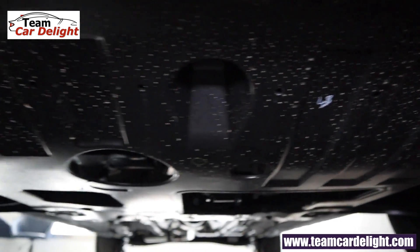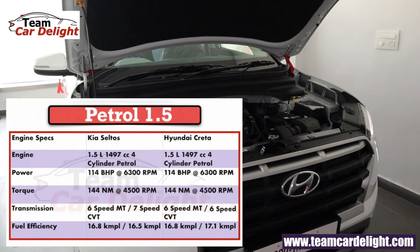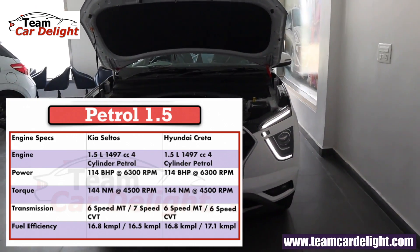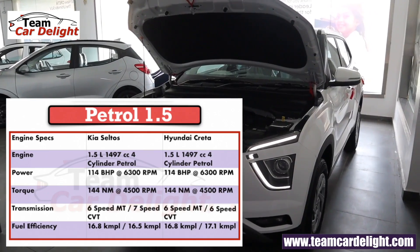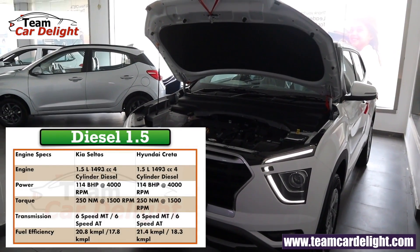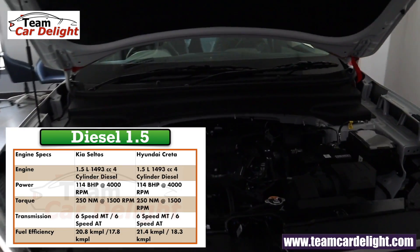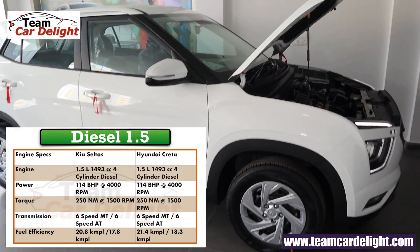Here is the complete engine comparison with the Kia Seltos. The 1.5-litre 4-cylinder BS6 petrol engine produces 114 bhp and 144 Nm of torque, with options of 6-speed manual, 6-speed CVT, and 6-speed automatic; manual mileage is 16.8 kmpl and CVT is 17.1 kmpl. The 1.5-litre BS6 diesel produces 114 bhp and 250 Nm, with 6-speed manual giving 21.4 kmpl and 6-speed automatic giving 18.3 kmpl. The EX trim gets petrol manual and diesel manual only.